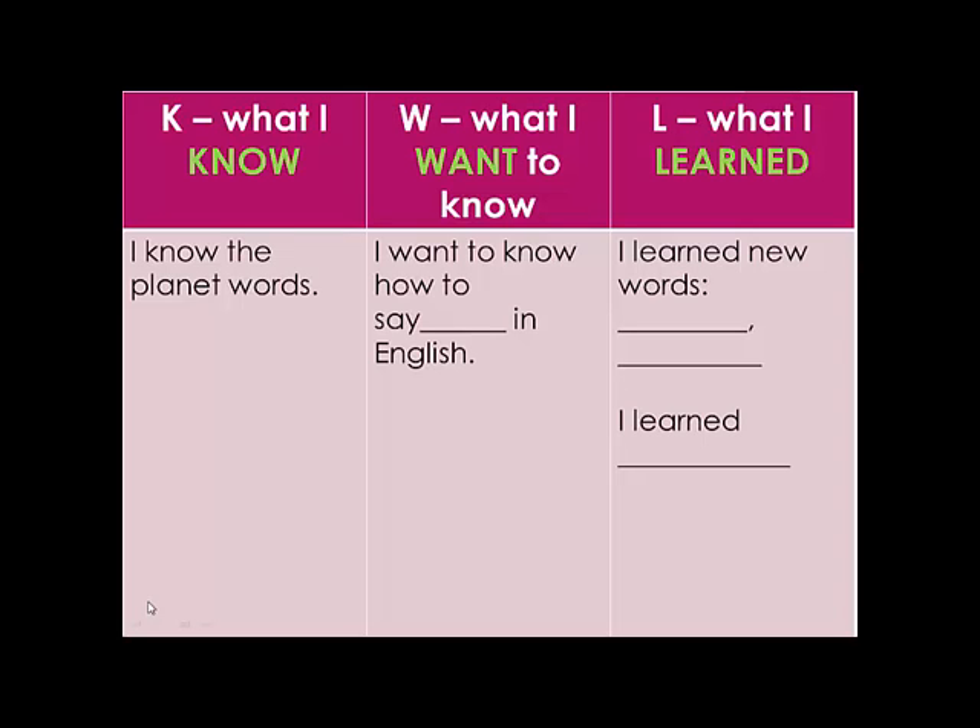The lesson is coming to the end. You worked very well. Now let's see what you have got as a result. Complete these sentences.